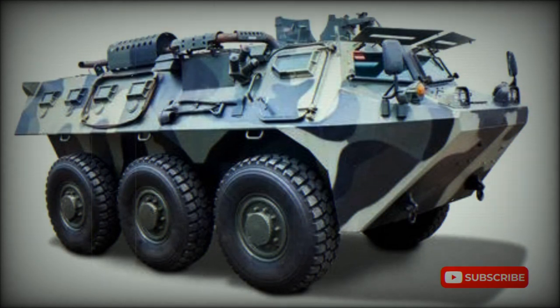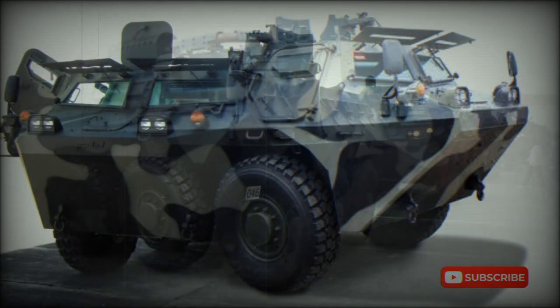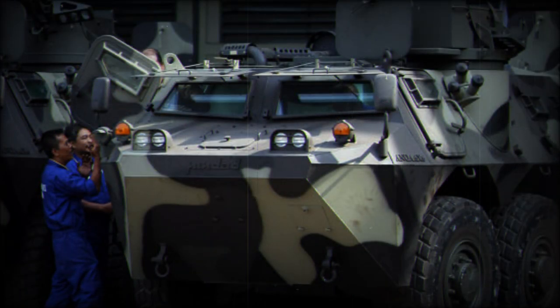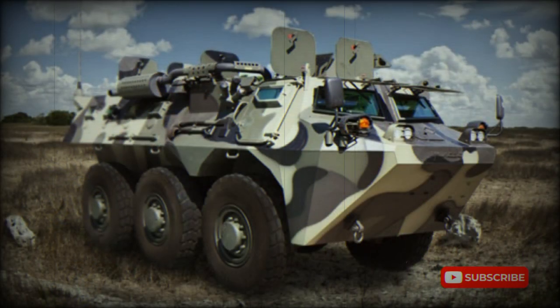The Indonesian ANOA Armored Personnel Carrier was developed by Pindad. Its development commenced in 2004. This APC is named after an Indonesian type of buffalo, and is also referred to as the APS-3. The first prototype of this armored vehicle was revealed in 2006.